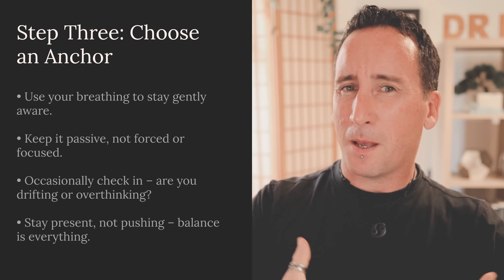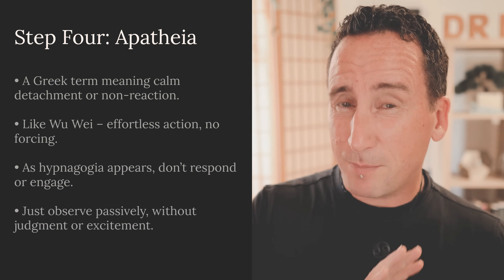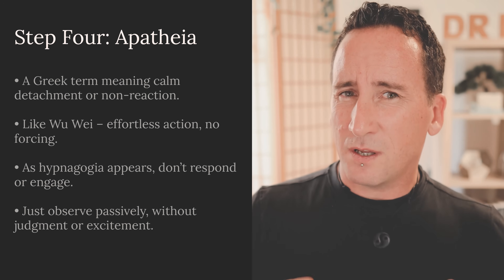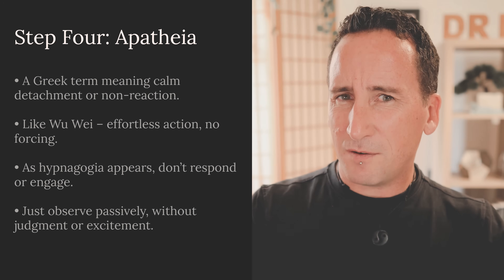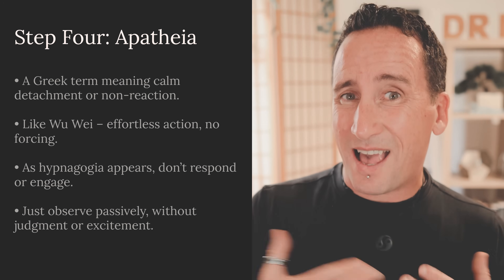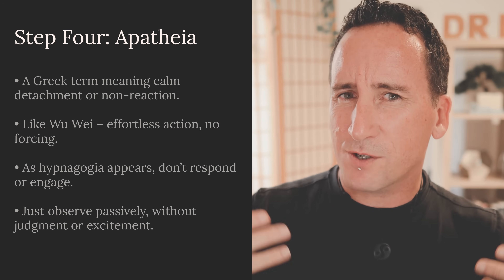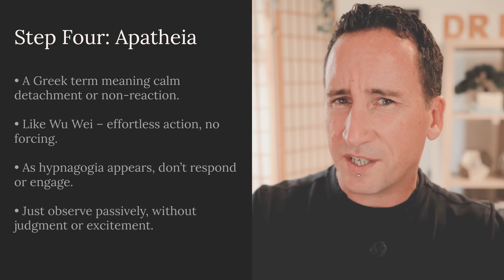Step four: apatheia. Apatheia is a beautiful Greek word — it's where we get the word apathy from — and it's the perfect mindset for this technique. Apatheia basically means not caring about the outcome, not in a negative way, but simply observing without judgment. It's very similar to the Taoist concept of Wu Wei: effortless action. In practical terms, while laying there watching the hypnagogia occur, don't respond, don't get excited, don't interact. Simply passively observe what is occurring.